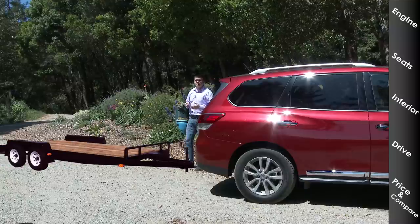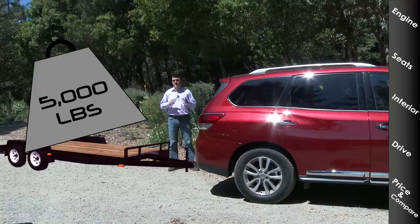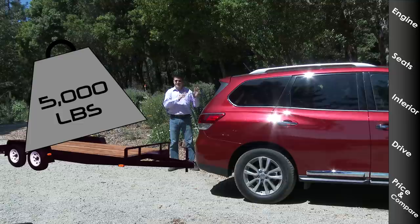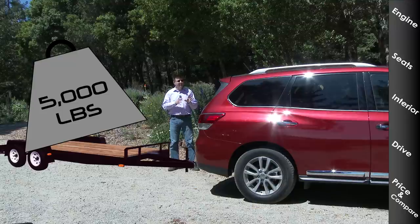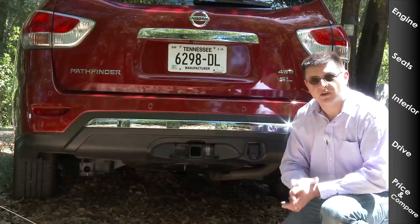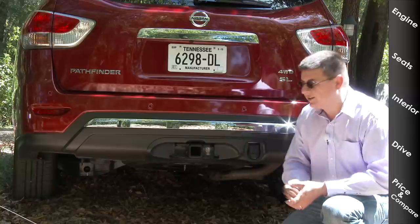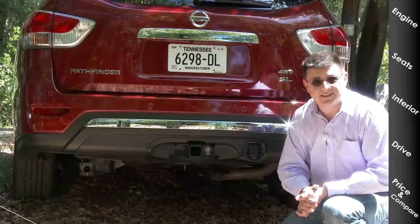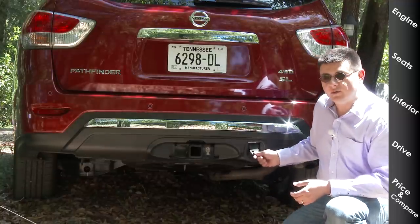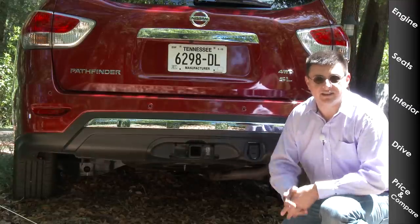The Nissan Pathfinder will tow up to 5,000 pounds when properly equipped — quite a surprising number for a vehicle with a continuously variable transmission. It's all in the design of the transmission and vehicle that they've been able to give you this kind of towing capacity. Towing with the CVT is a little bit unusual, but this vehicle can certainly do it. Our model has the reasonably priced $400 hitch receiver and 7-pin wiring harness adapter. If you ever plan on towing, I strongly recommend getting the factory towing package — it's just easier to integrate in the vehicle, likely less expensive long-term, and the factory hitch looks a lot better and integrates nicer with the vehicle.